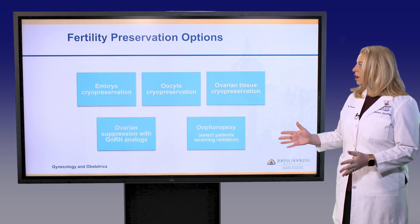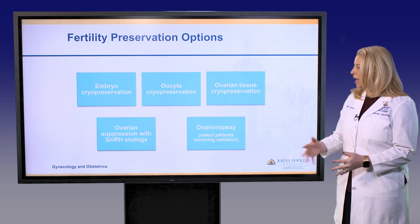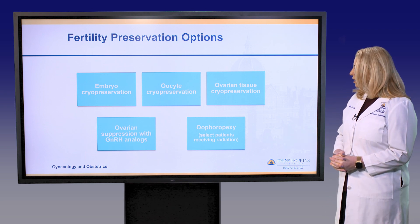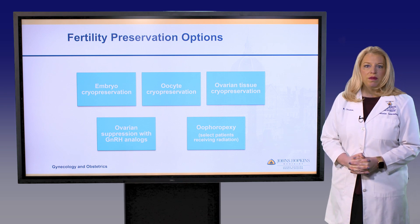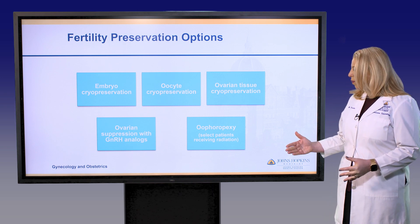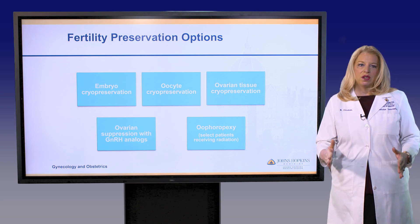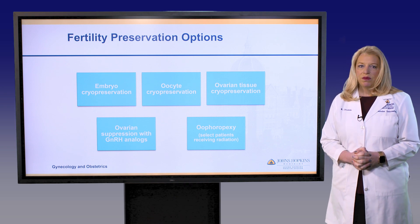These are the primary fertility preservation options available today. I'm going to discuss the top three: embryo cryopreservation, oocyte cryopreservation or egg freezing, and ovarian tissue cryopreservation. The other two options — ovarian suppression with GnRH analogs such as Lupron, as well as oophoropexy — are more specialized treatments. GnRH analog treatment isn't really considered a fertility preservation treatment but may be protective to fertility.